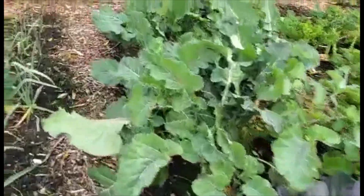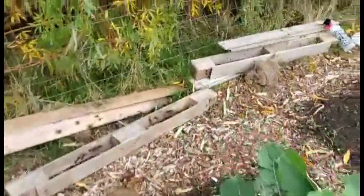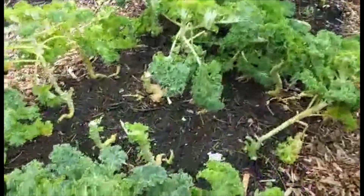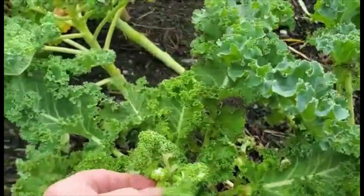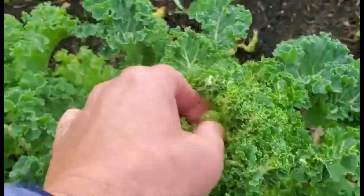The butterflies have gone and left us alone now. And here is the curly kale. They had a big problem of white fly. Aphids — real bad problem.